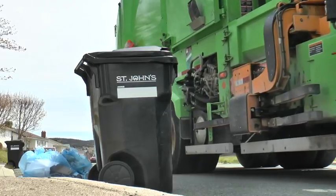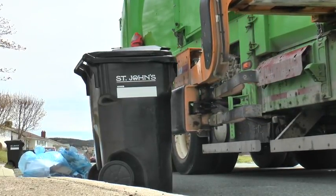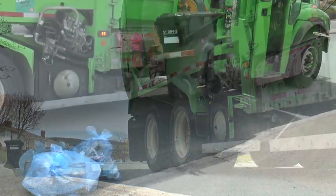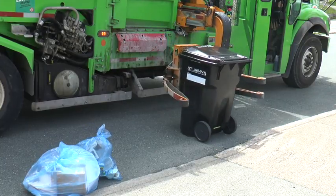This gives enough clearance for the automated arm to extend around the cart before closing on it to pick it up. Once it's empty, the truck will place your empty cart back at the curb before moving to the next house. Recycling and yard waste bags will be picked up by a separate vehicle.